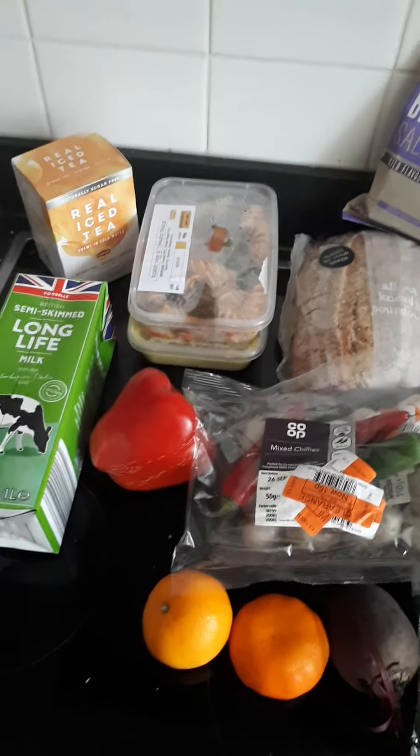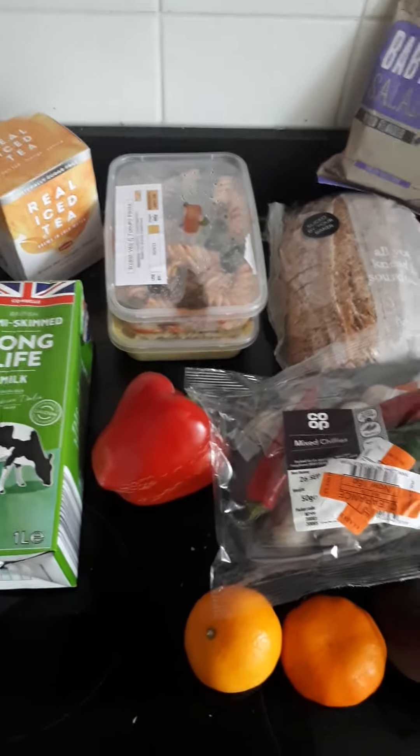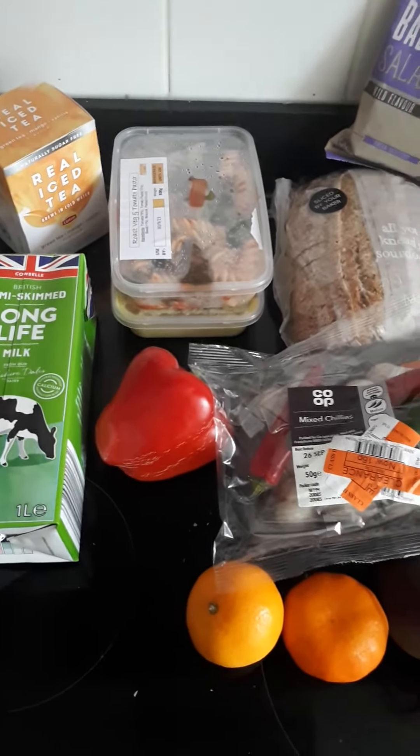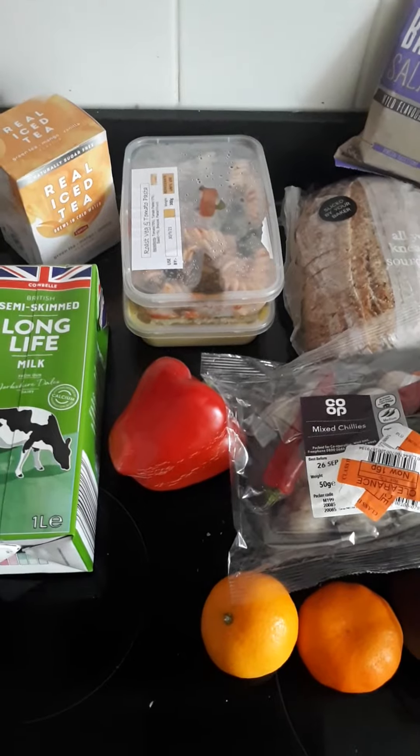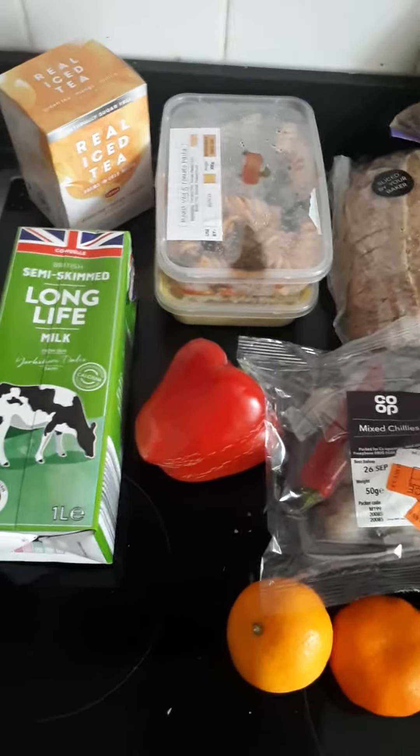Hi guys, so today I'm going to very quickly share with you what I got from the food pantry. I'll say pantry — it's actually a local community group. They offer advice, support and food if you need it, and that's obviously more or less what I go for.